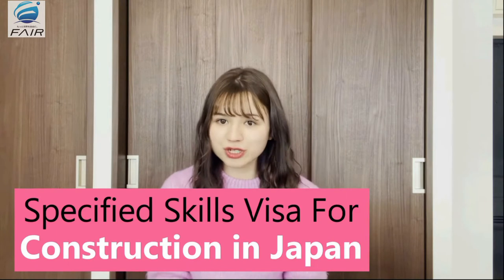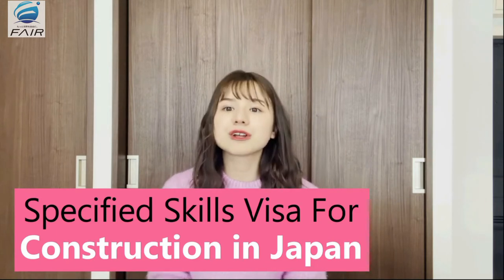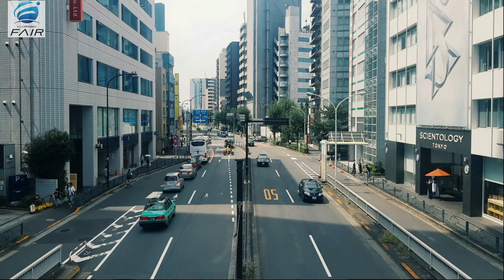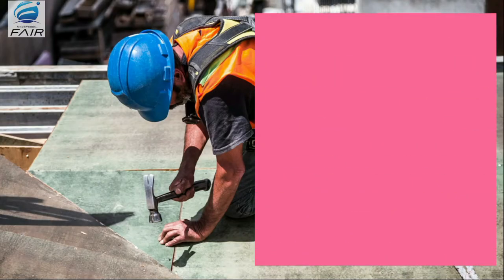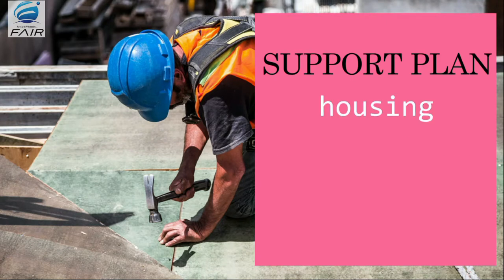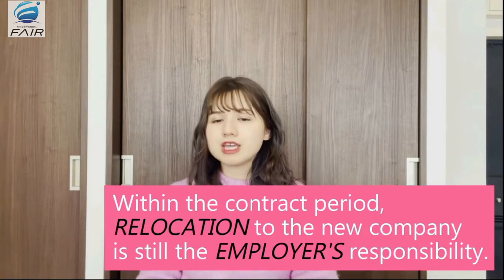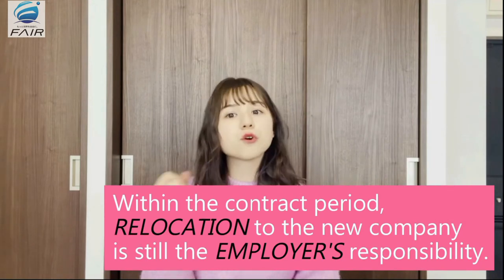Publicized and revised in 2019, Japan has implemented a specified skills visa for the construction industry. This will be an advantage if you are considering to work in Japan, since the revision helps foreign workers easily apply for construction jobs within the country. As a result of this revision, companies in both public and private sectors are expected to provide foreign workers with a support plan including housing, help towards learning the Japanese language and adopting the Japanese lifestyle. If by any chance the foreign worker gets terminated by their current employer, even though they are still within their contract period, the employer is also responsible to relocate the foreign worker to a new company.